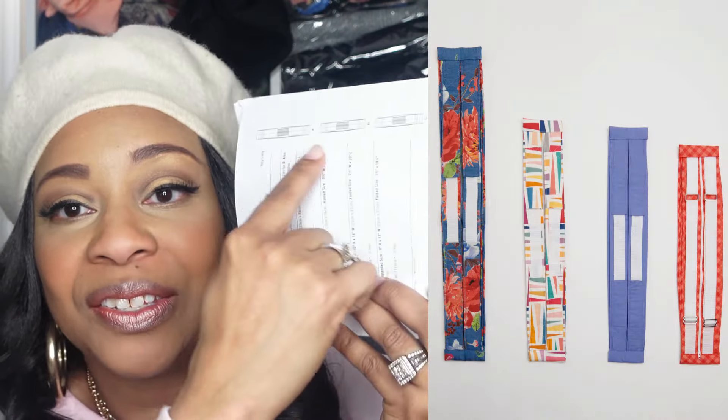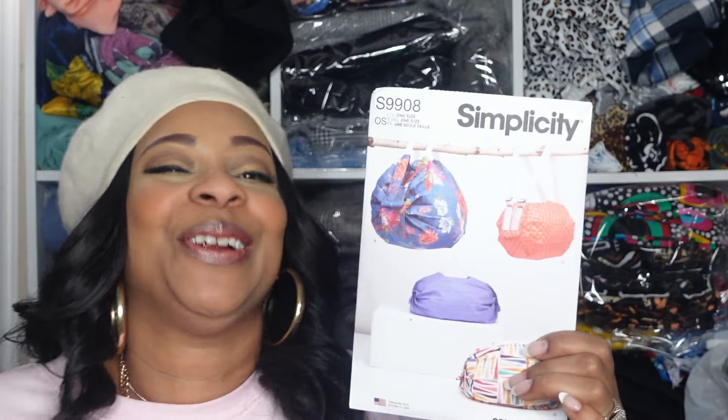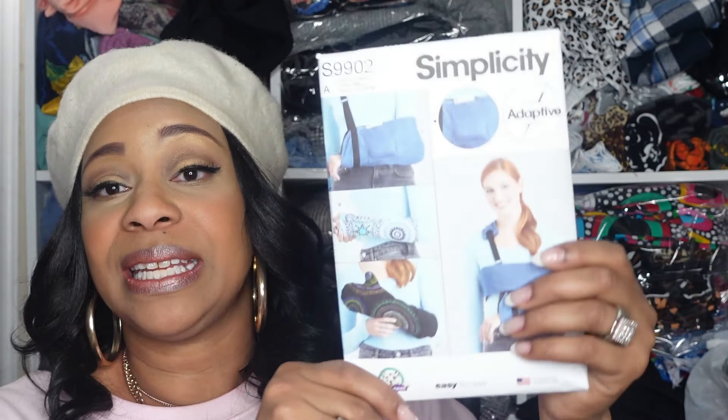The next pattern is Simplicity 9908, part of the spring collection. The description is a bag in four sizes — it's a fabric bag that's collapsible once emptied and folds into hardly anything. Looking at the line art on the back, you can see how small they fold up. It's perfect for traveling, tiny houses, the gym — just stuff your things in, take them out. I'll probably make the smaller one to start. Again, this is Simplicity 9908.